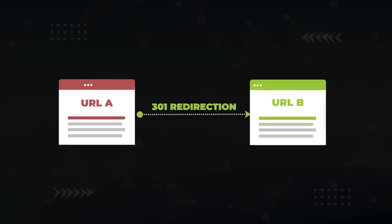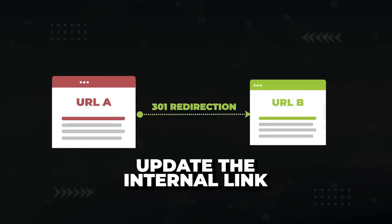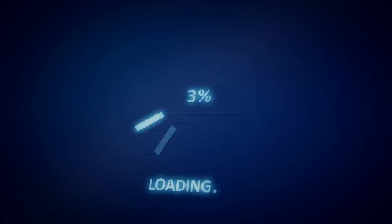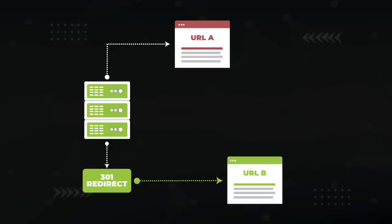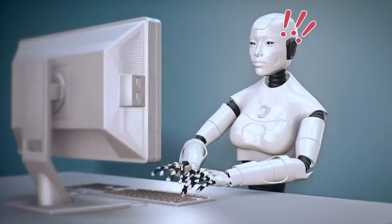One crucial thing people forget when implementing 301s is to update the internal links going to the old URL over to the new URL. The big issue: 301 redirects add an extra step in loading the desired page because the server first tries to load the old page, sees the 301, then tries to load the new URL — essentially creating a redirect chain. This means it takes more time to load content for the user, which is a bad signal to Google. Also, a bunch of these puts unnecessary stress on Googlebot's ability to crawl your website.